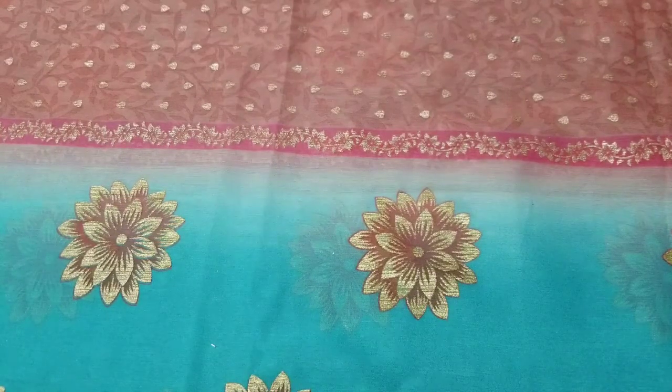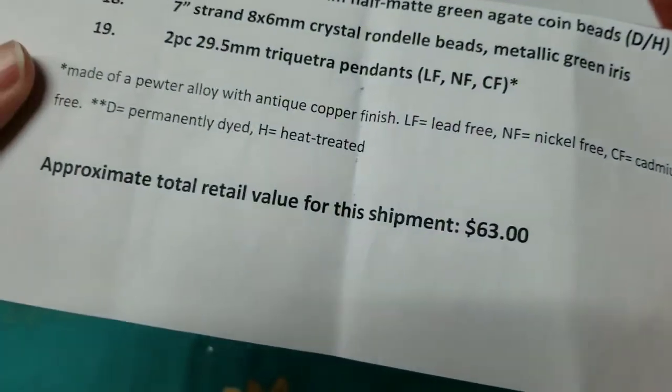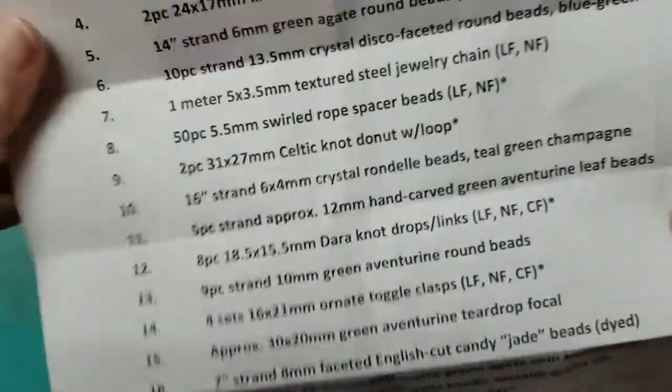It seems we got 19 items this time and the retail value is $63, which is not bad. I'm excited, so let's get into it.